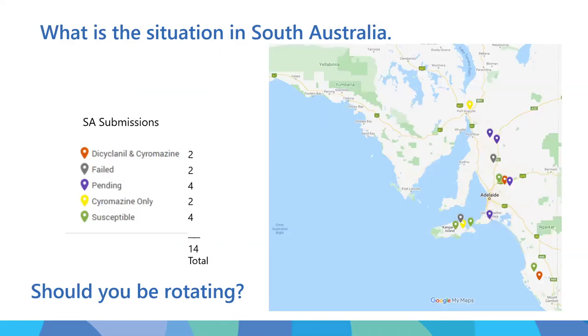So what is the situation in South Australia? Unfortunately, we've only received 14 samples from South Australia to date. Strains susceptible to both dicyclanil and cyromazine - the actives in CLiK and Vetrazin - are shown in green; there are a fair few, including two on Kangaroo Island and two on the mainland. Resistance to cyromazine only is shown in yellow - one on Kangaroo Island and one near Port Augusta. Strains resistant to both dicyclanil and cyromazine are also shown, with two on the mainland. Four recent submissions are still in culture and haven't yet been tested.